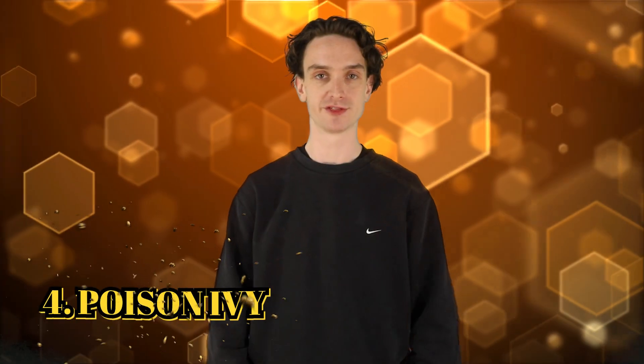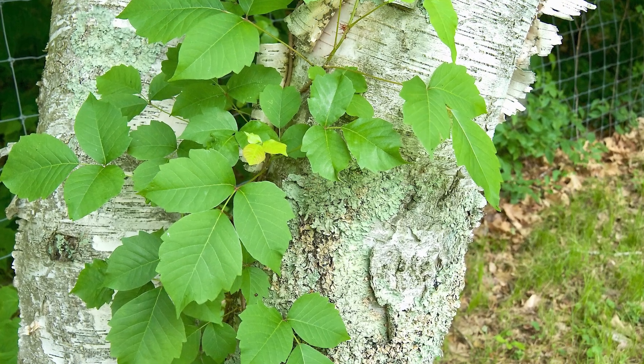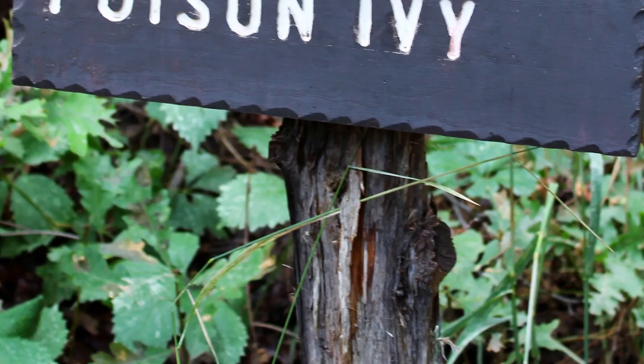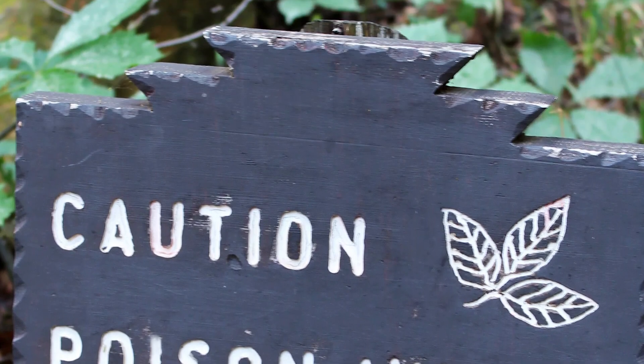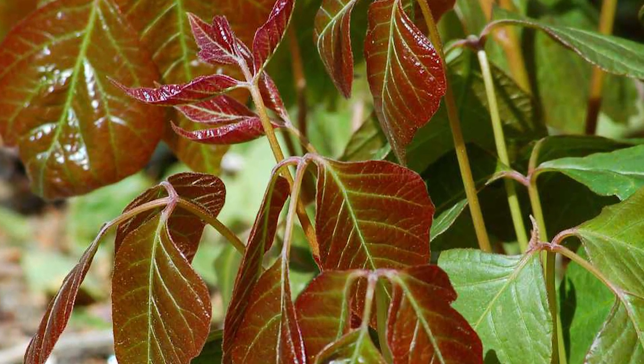Number 4: poison ivy. Leaves of three, let them be. If you're not sure, just don't touch any plants in general, ever — that's my rule. Poison ivy is found all over the United States, more commonly in the eastern states, and we have lots up here in Canada. I've been a victim myself, and it only takes one time to learn. The itchy rash you get after touching the plant is caused by urushiol oil, an oily resin stored in the leaves. Wash it off as best as you can or you're dealing with a rash all week.